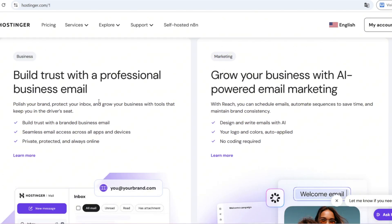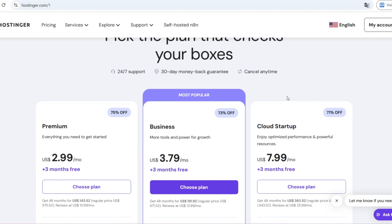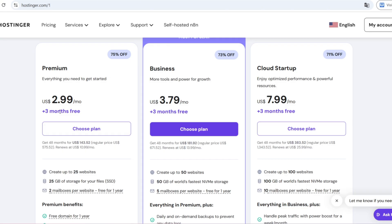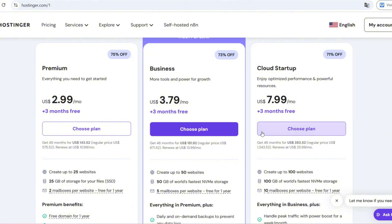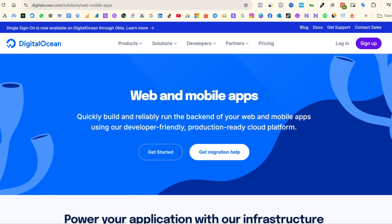So here's the simple rule: if your goal is to create a website, blog, or online store with AI or WordPress, go with Hostinger. But if you're a developer building a micro SaaS, hosting APIs, or need scalable cloud servers, Digital Ocean is the way to go.